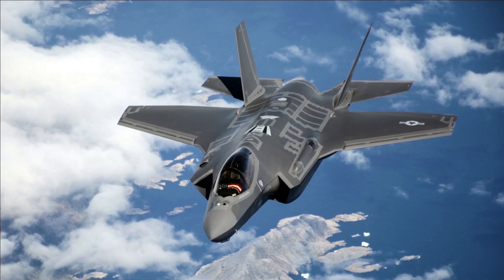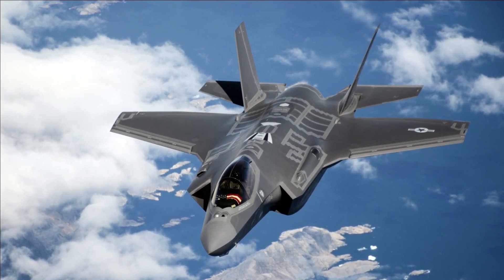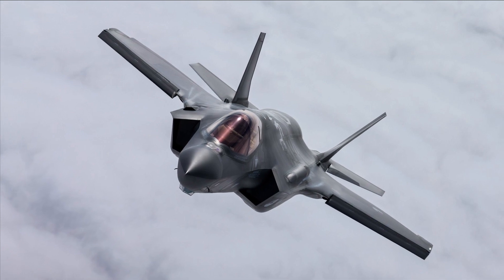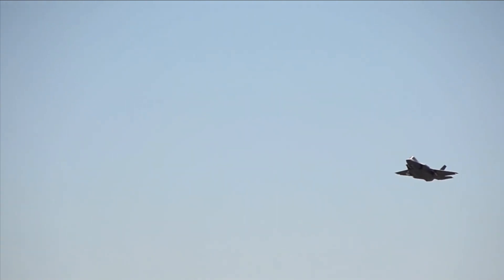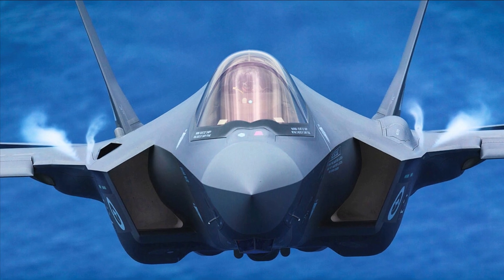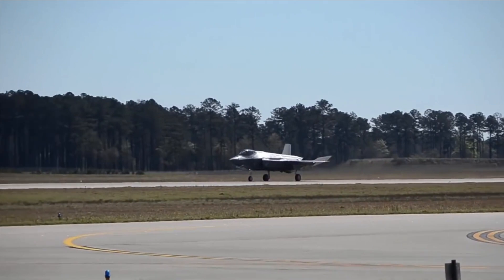The F-35 is equipped with cutting-edge tactical data links that enable secure data exchange between flight members and various aerial, surface, and ground-based assets needed to carry out assigned tasks. A new degree of coalition interoperability will be possible due to the commitment of JSF partner states to shared communications capabilities and web-enabled logistics support, leading the defense industry toward a future net-centric war-fighting force.